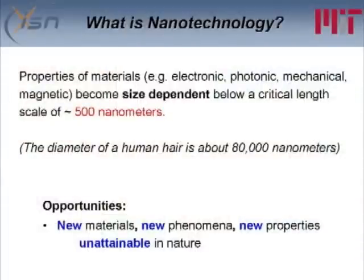Nanotechnology means a lot more than just being able to make things or study things at small length scales. The electronic, phononic, mechanical, and magnetic properties of materials actually become size-dependent below a critical length scale, which is typically on the order of 500 nanometers. That's because of quantum size effects, which means nanotechnology could open up opportunities for new materials, new phenomena, and new properties that are unattainable in nature under normal circumstances. That doesn't mean you'll get the property you're looking for, but you will get something different than the bulk properties of the material.